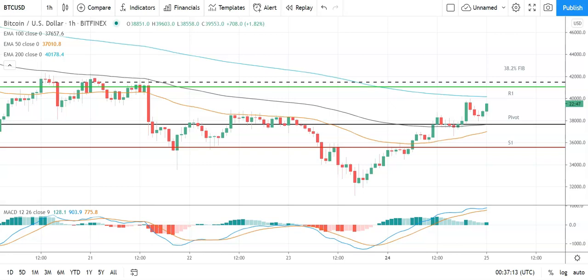Good morning, this is Bob Mason from FX Empire, welcome to the daily crypto tech review of Bitcoin, Ethereum, Litecoin, and Ripple's XRP — looking at the MACDs, the moving averages, today's support, resistance, and pivot levels, and the Fibonacci levels. It is Tuesday the 25th of May.